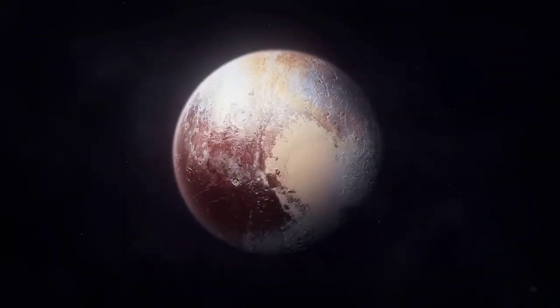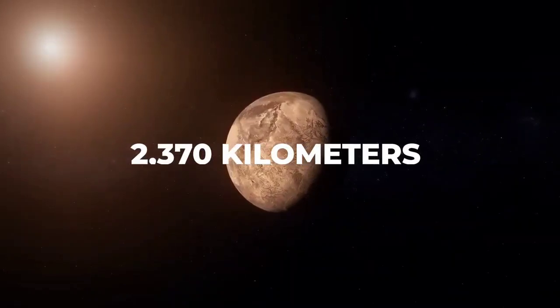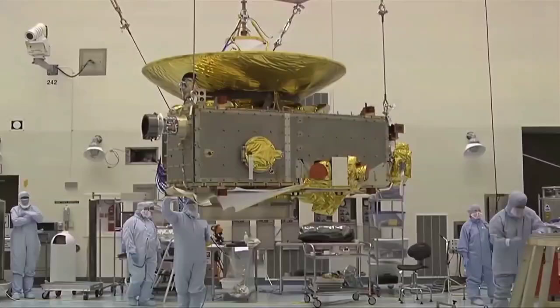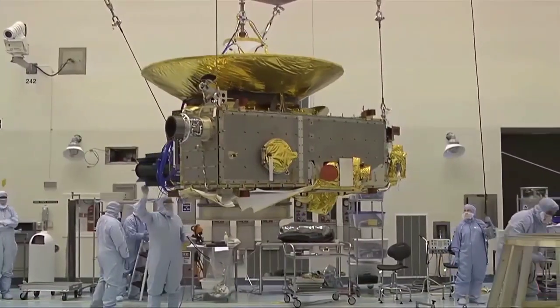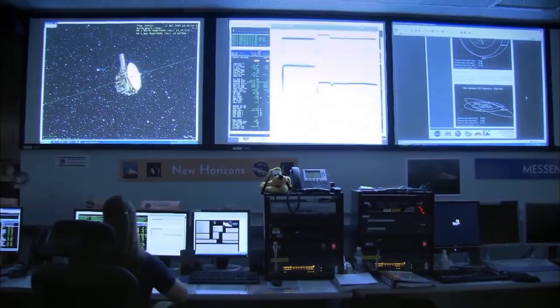We now have precise measurements of Pluto's size — about 2,370 km across, or roughly 1,473 miles. This discovery surprised us by revealing a higher ice content than we previously thought, challenging our earlier assumptions.